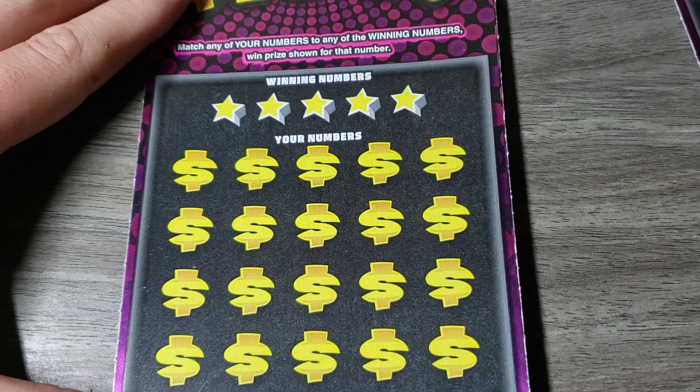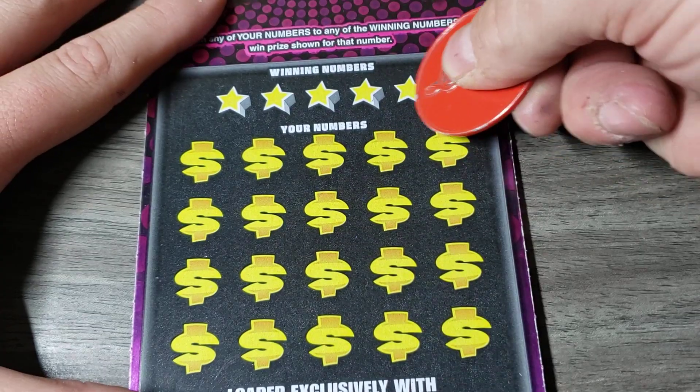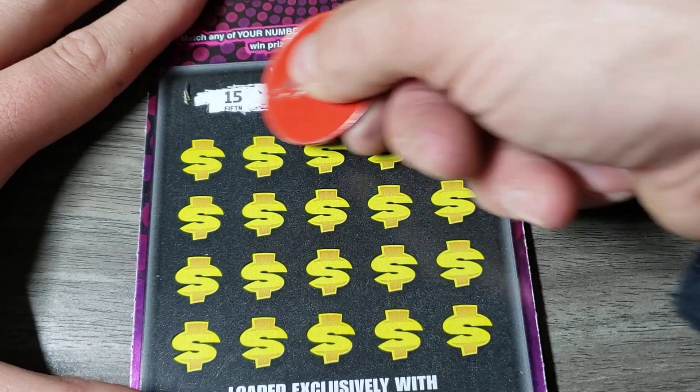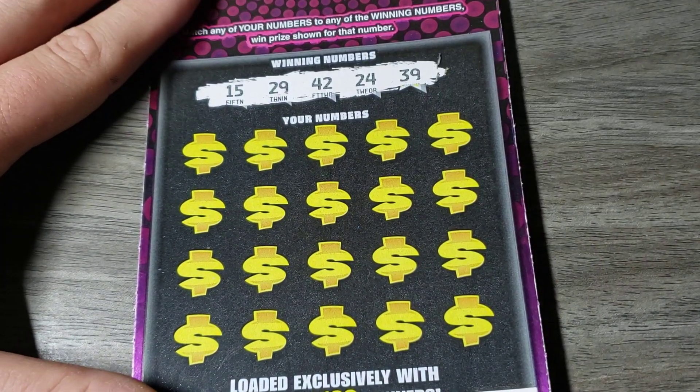Last ticket. Maybe it wants us to use the lucky red coin. Maybe that's what it's wanting us to do. Should have thought about that a while ago. 15, 29, 42, 24, and a 39. We're going to get to put all this lucky stuff on here.